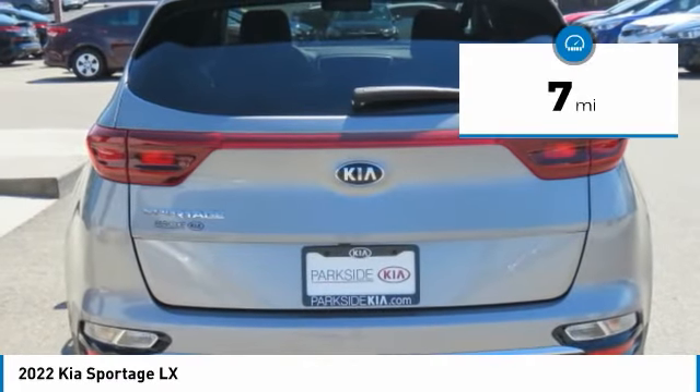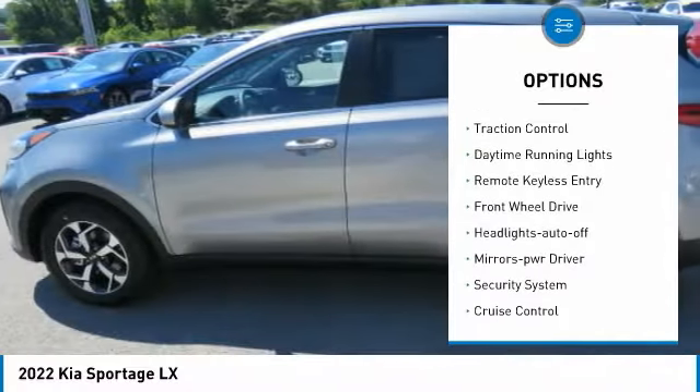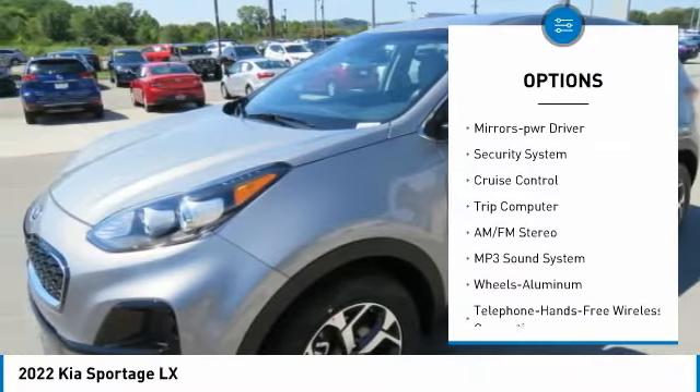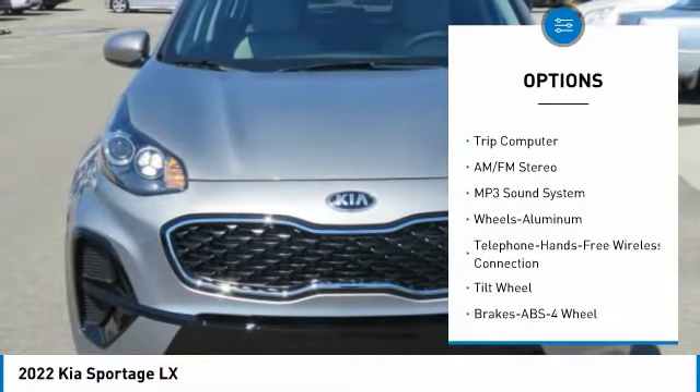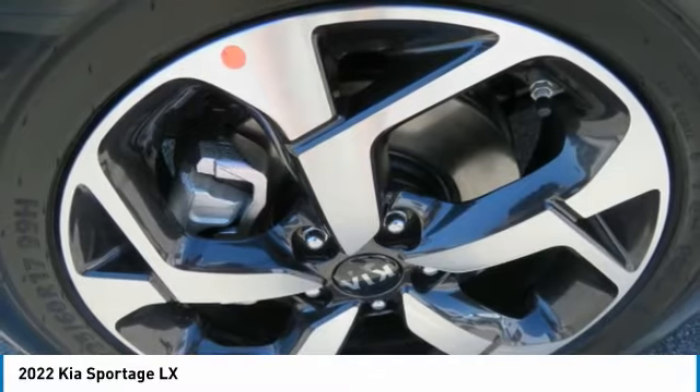This vehicle has less than 100 miles. Here are some of this vehicle's great options: aluminum wheels, traction control, daytime running lights, remote keyless entry, FWD, headlights auto-off, mirror memory, security system, cruise control, trip computer.